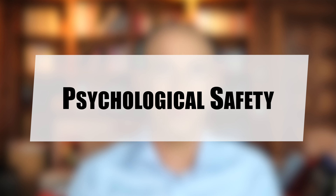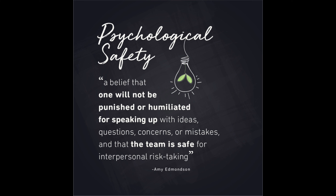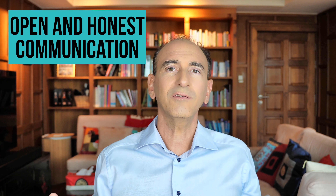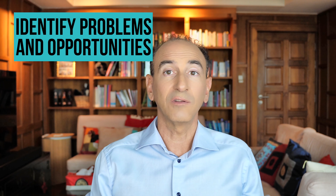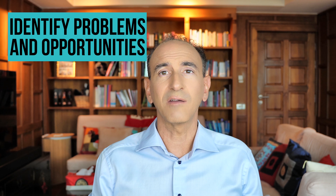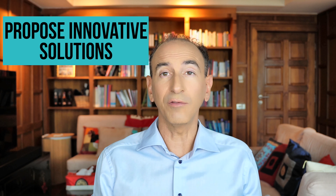Psychological safety is a concept that refers to the degree to which individuals in a team or organization feel safe to take interpersonal risks, such as expressing ideas, asking questions, or admitting mistakes, without fear of negative consequences. It allows for open and honest communication, collaboration, and experimentation. The team is more likely to identify problems and opportunities, and more likely to propose innovative solutions.